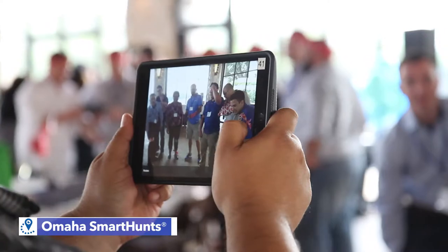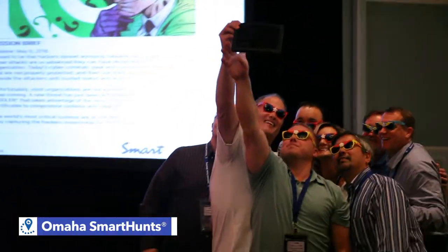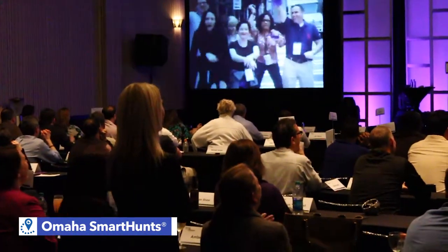Our apps create a live feed slideshow of photos and videos shot by the participants during their adventure, so when you arrive at your ending location, it's already playing on a big screen.